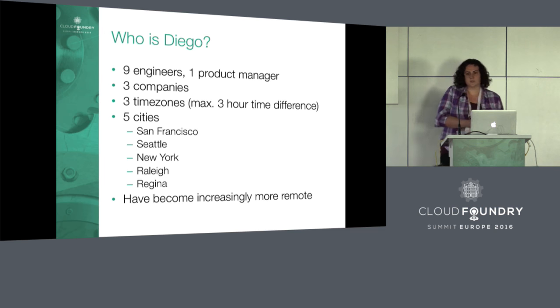We work from five cities: San Francisco, Seattle, New York, Raleigh, and Regina. We've become increasingly more remote over time, and I think over time we've also been building up this muscle for how to do Agile development. We're in a pretty good spot right now.